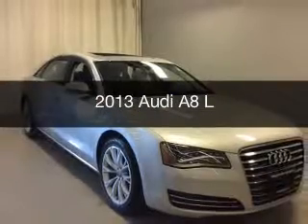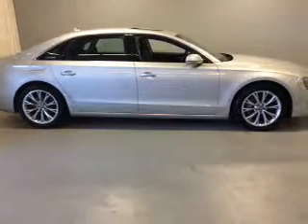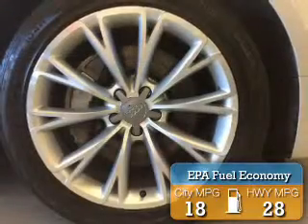This is a used 2013 Audi A8. It's powered by all-wheel drive, a capable engine, and an automatic transmission. Great fuel efficiency saves you money by requiring fewer trips to the gas station.